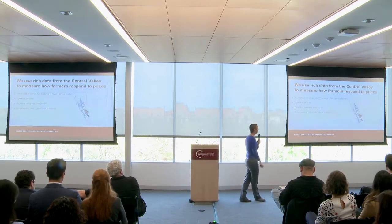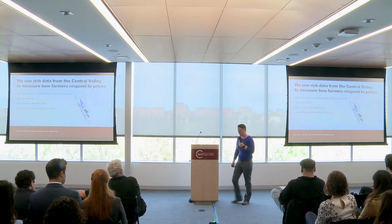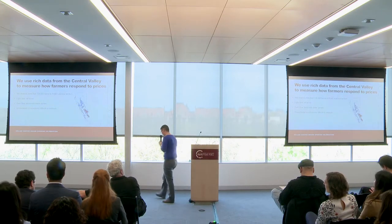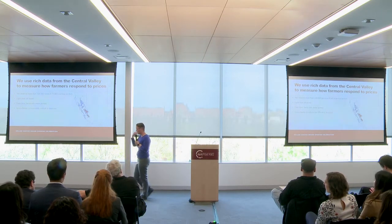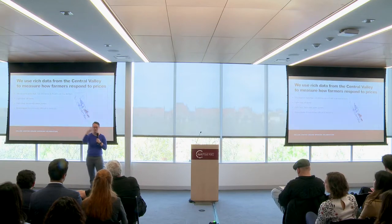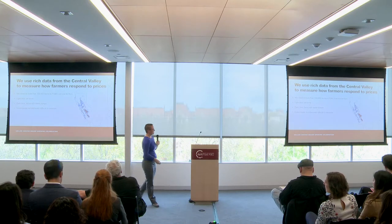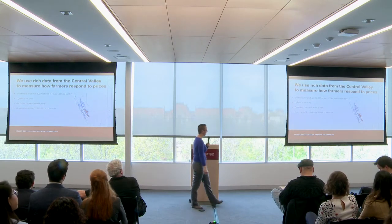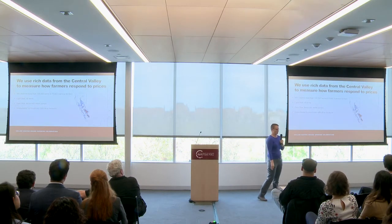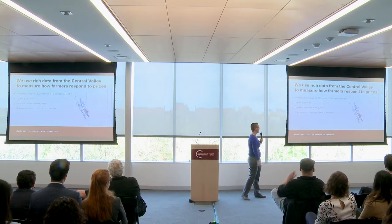We're going to do this using incredibly rich data from the Central Valley in California. We're working with two major electric utilities in the state to measure electricity consumption for all of their farmers. Once you've drilled a well, basically the only cost you face to get water out of the ground is the electricity it takes to pull that water up from the bottom of the aquifer. We have electricity use data for all farms labeled in blue — the dark blue ones are farms with groundwater pumps, right in the middle of the Central Valley.